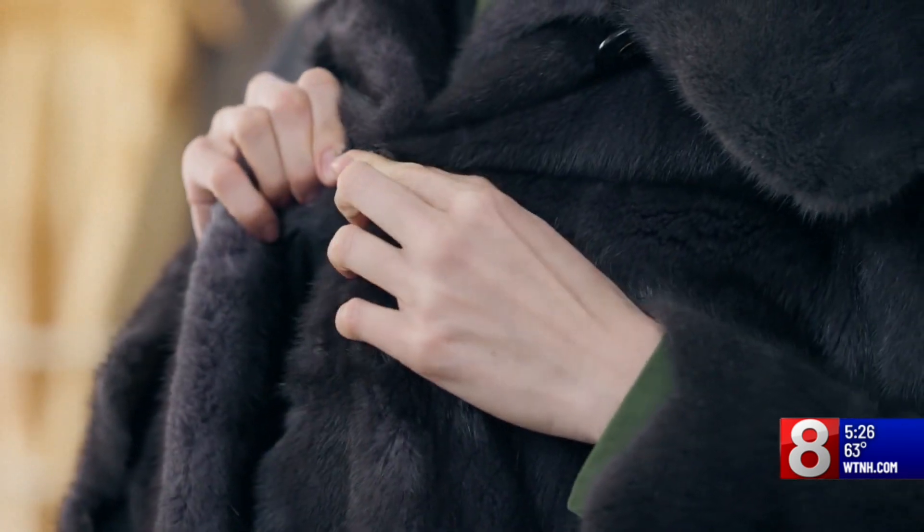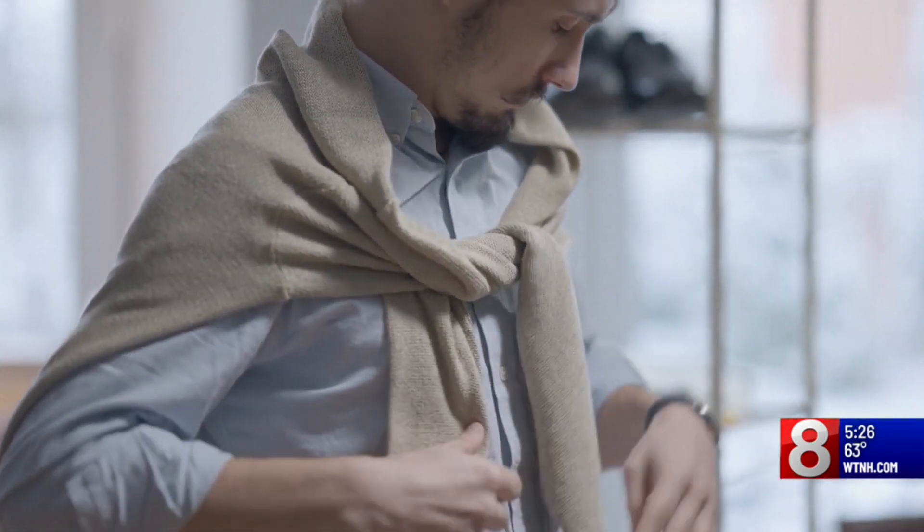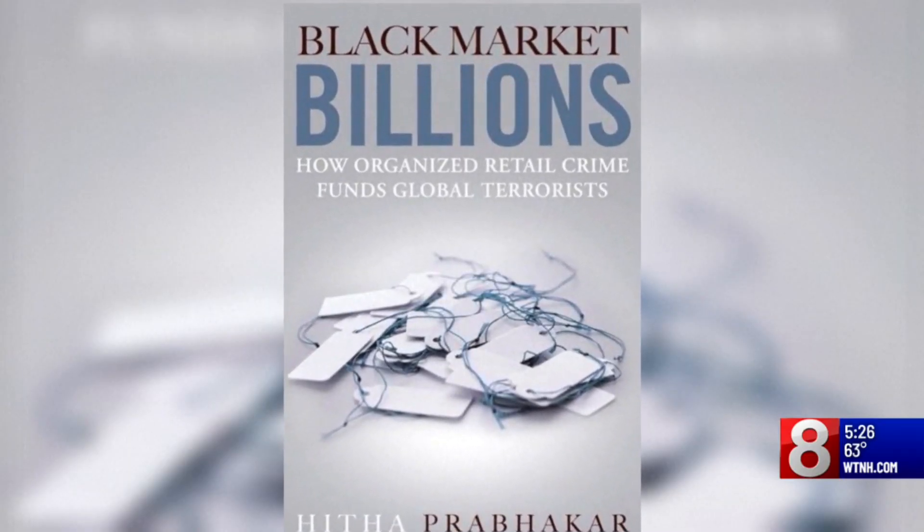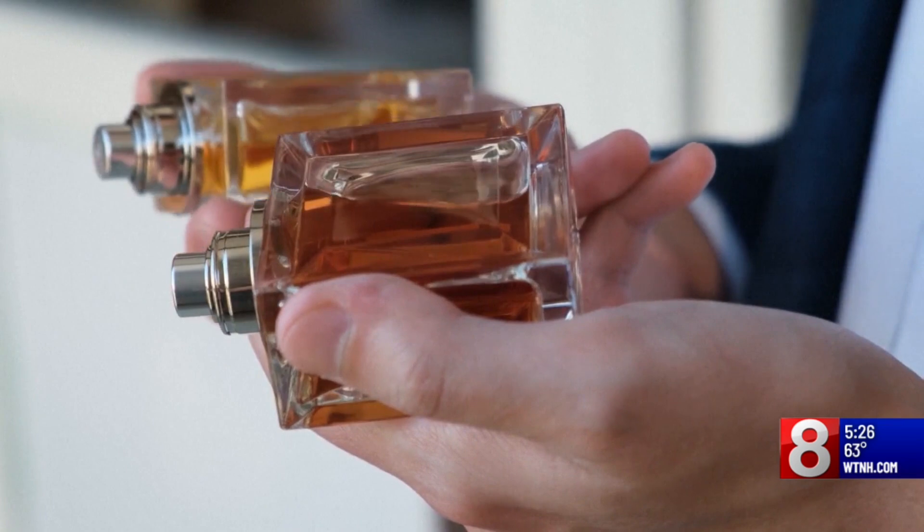It's cool to be wearing something that is less expensive but looks like the expensive brand. And Herzog, who wrote a book on counterfeits, says these products are different from illegal knockoffs.